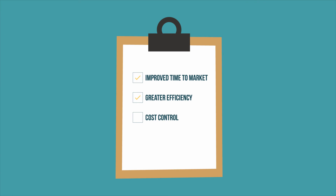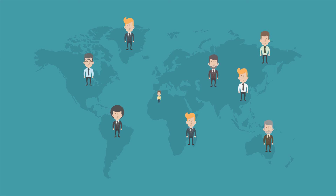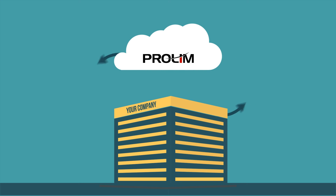The result? Improved time to market, greater efficiency, and cost control. Prolim offers PLM solutions used by 7 million people across the globe, and can be easily integrated with other systems like ERP and other legacy systems. The best part is that Prolim offers a free PLM assessment and provides a cloud-based PLM solution that is up and running in hours to days.